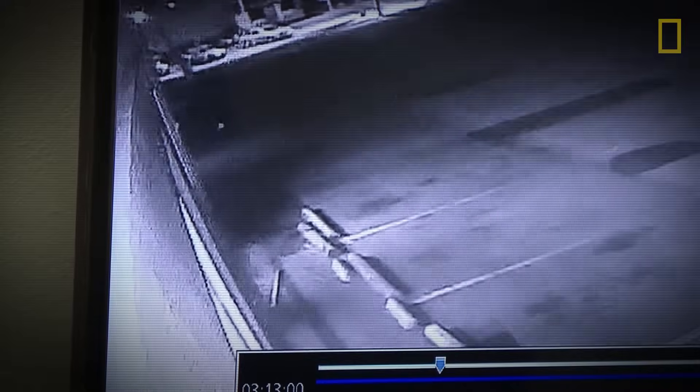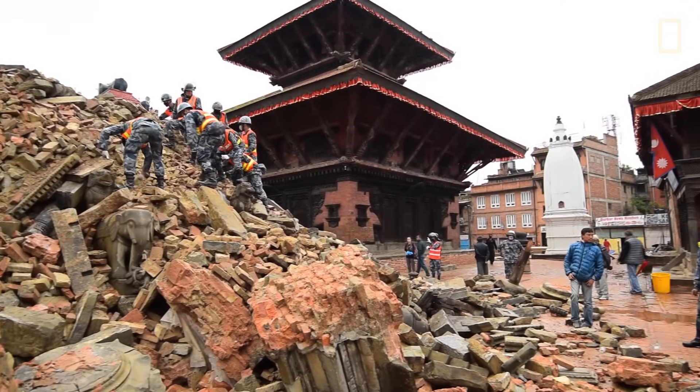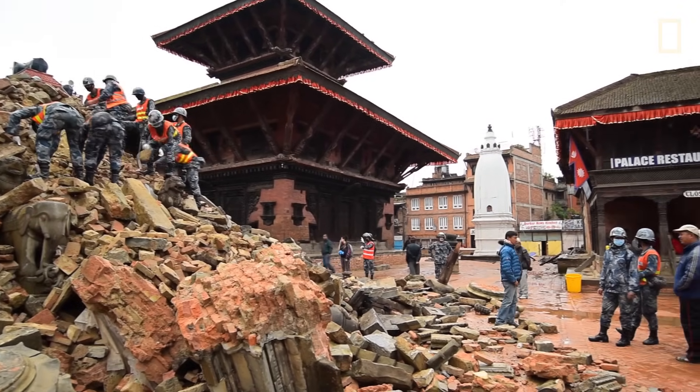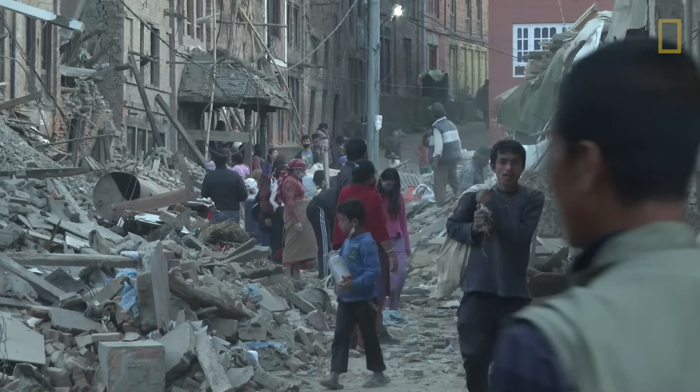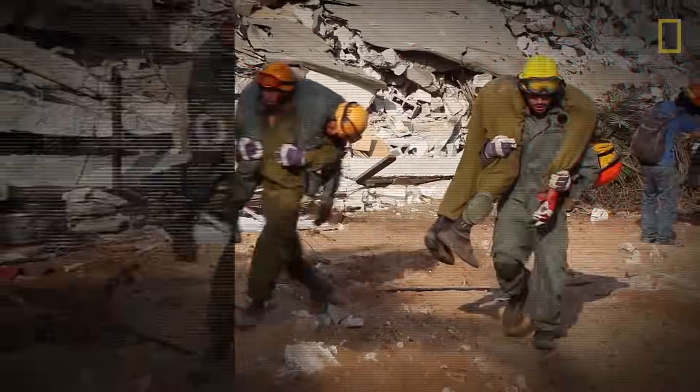The ground starts to quiver. Glasses rattle. Soon, walls shift and everything begins to collapse. Telltale signs of what could be a devastating earthquake. We've seen the destruction they unleash. Some of us may have even lived through one. And we know they can be deadly.